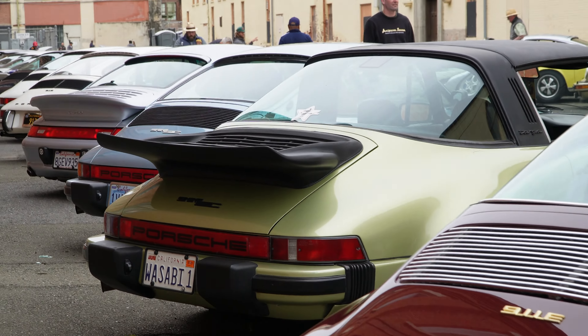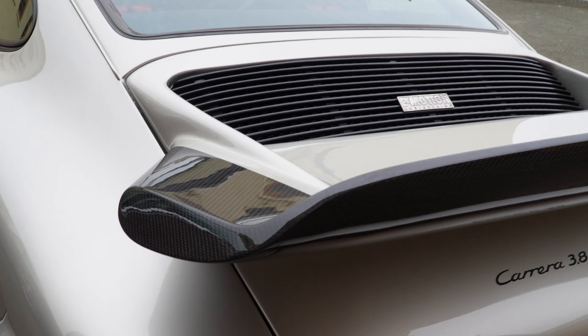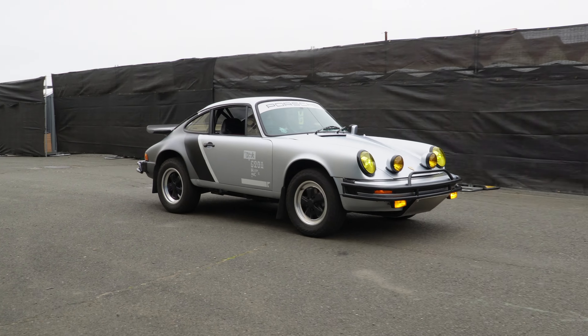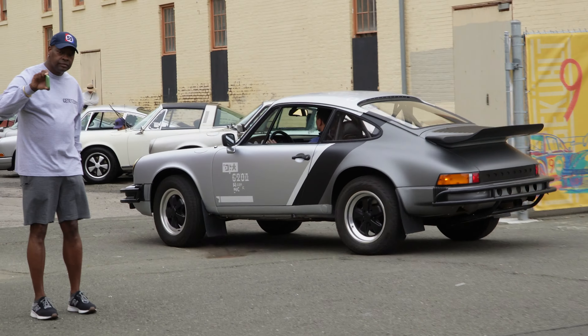Right next to this whale tail Targa — we got a Maine plate. Not quite Montana. Look at the carbon fiber on this whale tail — as the whale tail goes up, I'm a big fan of carbon fiber. There it is, looking very cool. This thing can definitely take on many roads.